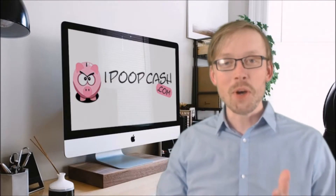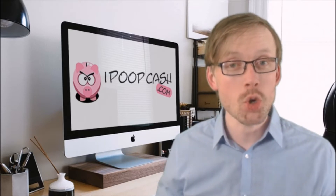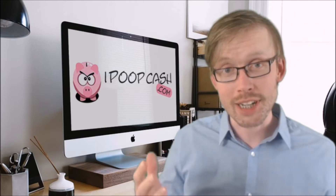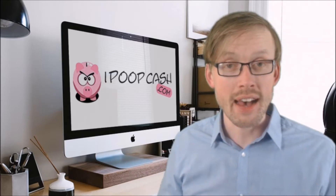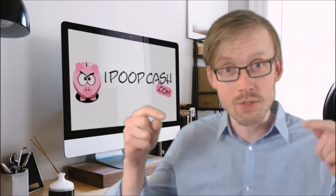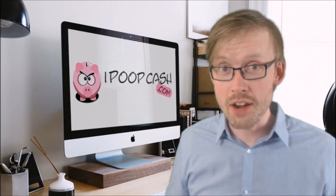Hi guys, it's Philip here again from mypoopcash.com. In this review I'm looking at Video Marketing Blaster and I'm going to tell you if it's going to help you make money online. As always, I buy the product, I try it, I test it, I use it, and in this case I'm actually going to use the software to try and rank this video. So if you want to see if it works and if I appear on page one, you should keep watching.